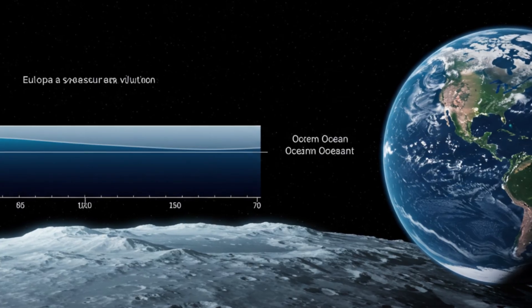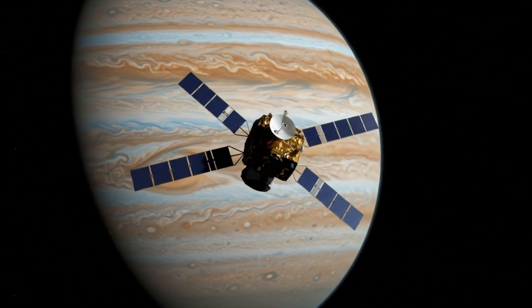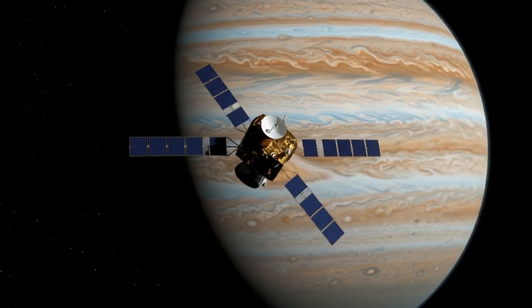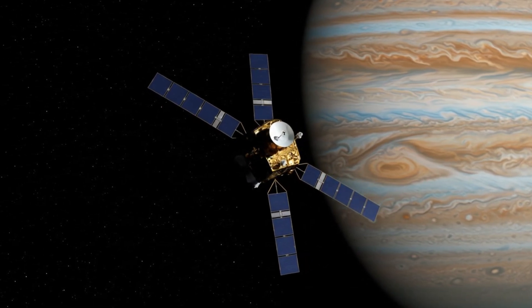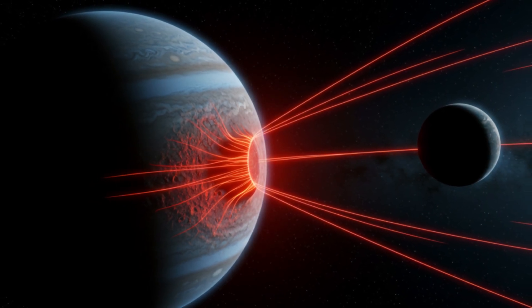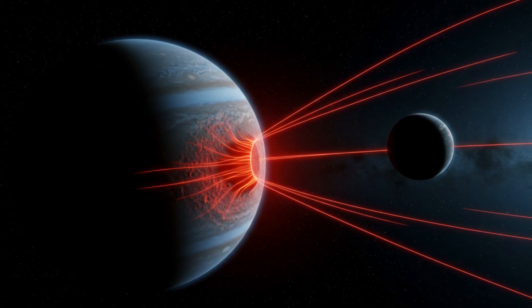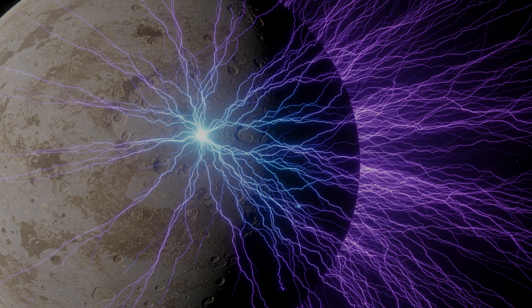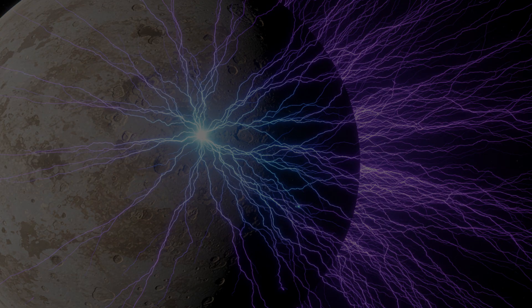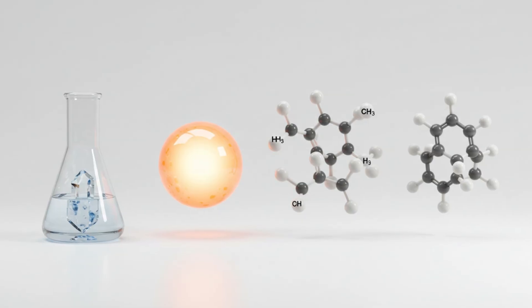But you might be wondering: Europa is so far from the sun — how hasn't all that water frozen solid? That's where the second ingredient comes in: an energy source. Europa's energy doesn't come from sunlight, it comes from Jupiter. The immense gravity of the gas giant tugs at Europa, stretching and squeezing it as it orbits. This process, called tidal heating, generates colossal friction inside the moon, producing enough heat to keep its ocean liquid. It's the same principle as bending a paper clip back and forth until it gets hot — now imagine that on a planetary scale, for billions of years. That internal energy may also power hydrothermal vents on the ocean floor, just like the ones in Earth's oceans, teeming with exotic life that doesn't rely on sunlight at all.